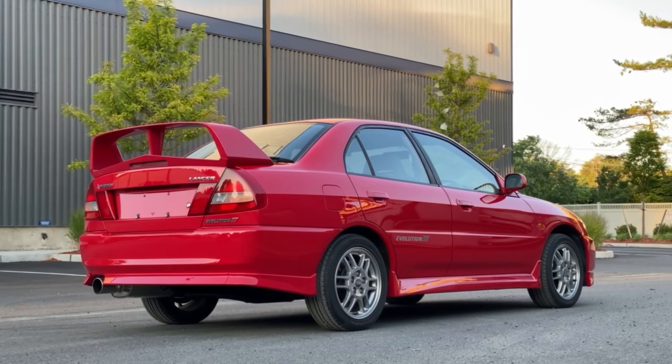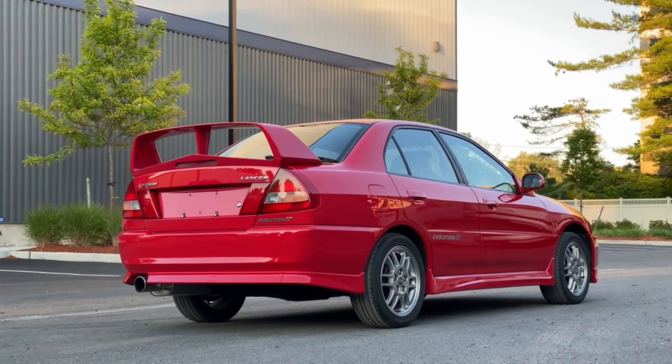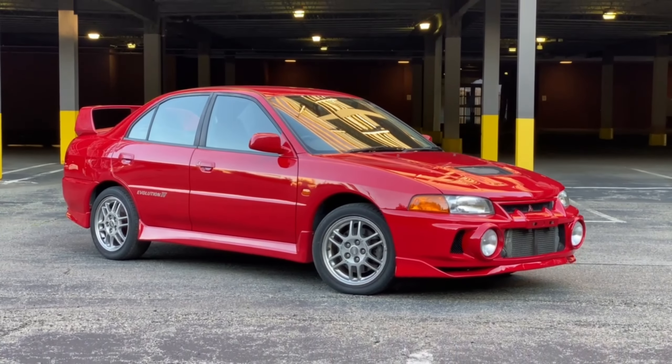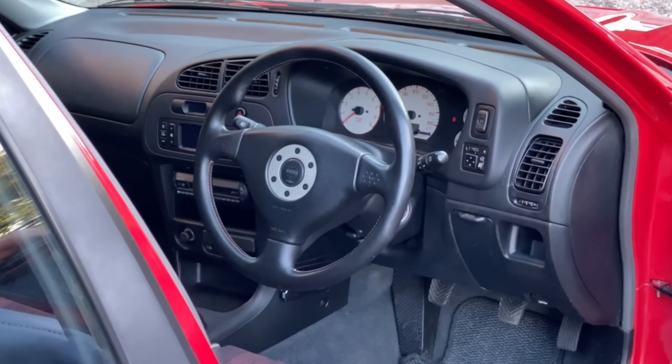And this awesome red codename P85C, which can't be ignored — it's one of just 333 built out of a total of 12,286 GSR models, and it gives this car an extremely elegant yet aggressive look.